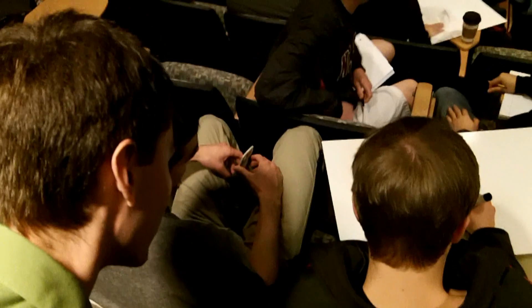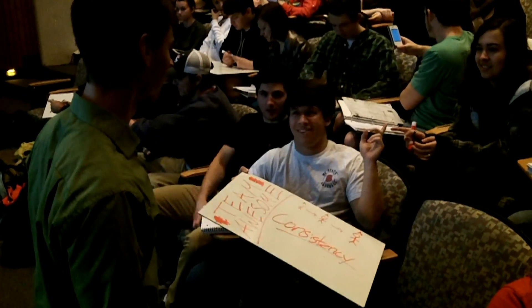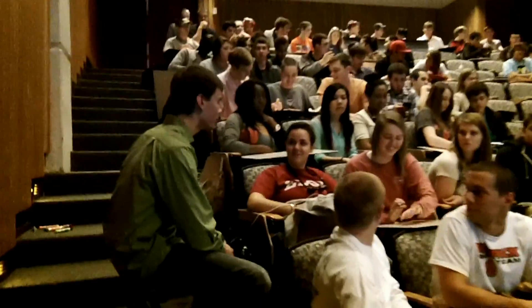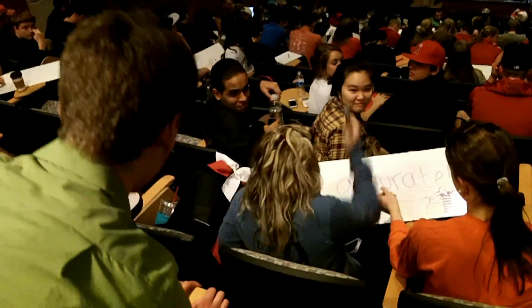I get to circulate during that exercise and speak with all of the groups — with members who may be confused or people who have really great ideas. During that time, I identify a couple of groups that I want to come down and record their responses.